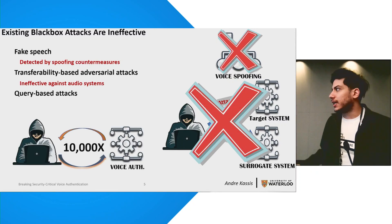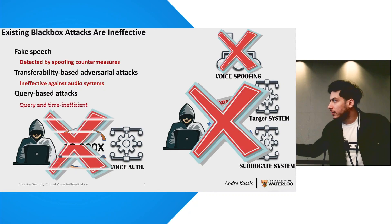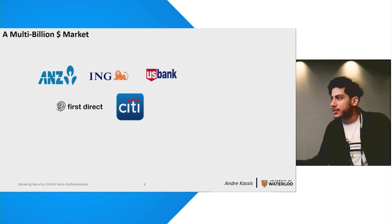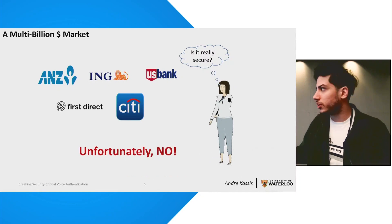Query-based attacks, where you would query the target system tens, hundreds, or even thousands of times to optimize your sample, are also not realistic because of the limit on the query budget enforced in these threat models. The result is that to date these platforms have remained impermeable, establishing them as the de facto authentication standard and leading to deployment by numerous banks around the world. Which raises the question: are they really that secure? As you might have guessed, the answer is, unfortunately, no — which is the topic of our work.